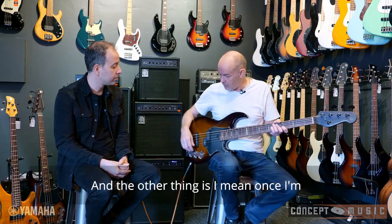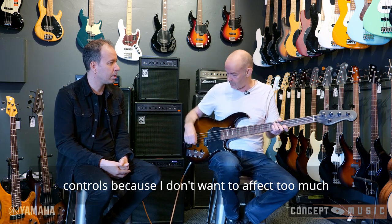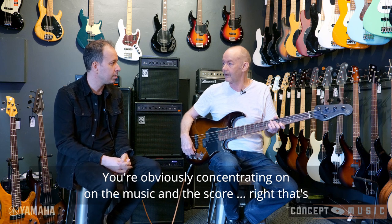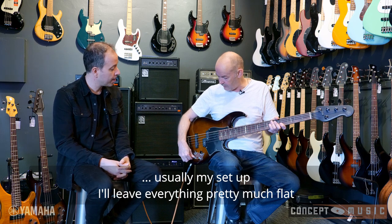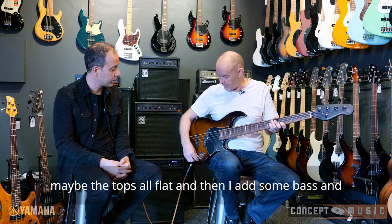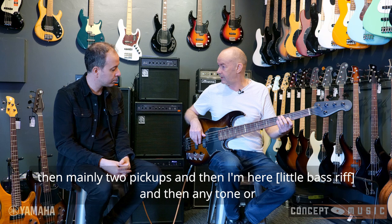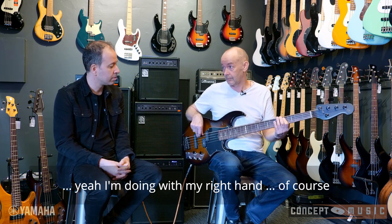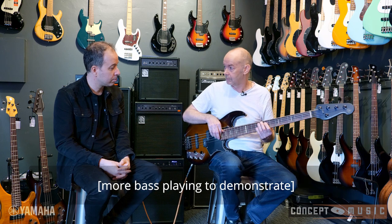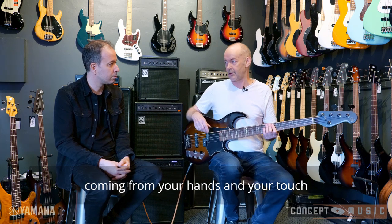Once I'm set and I've got my sound, I don't mess around too much with the tone controls, because I don't want to affect too much what's going on out there. You're concentrating on the music and the score. That's right. My setup — I'll leave everything pretty much flat, maybe the tops flat, add some bass, and mainly two pickups. Any tonal variations I'm doing with my right hand. The positioning, yeah.